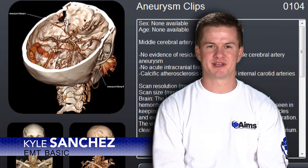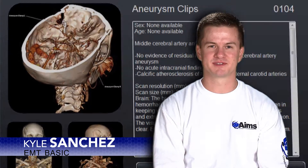My uncle had an aneurysm and I never knew exactly what that was, so that's one of the options you can select to really see what happens with a brain aneurysm.